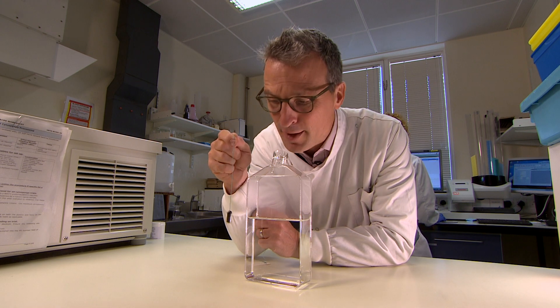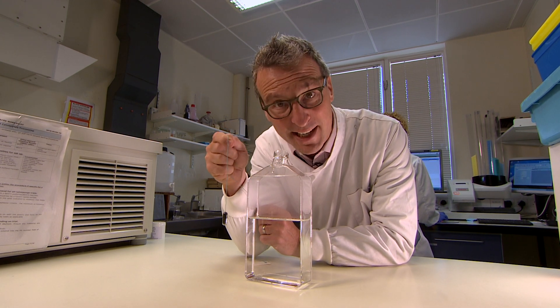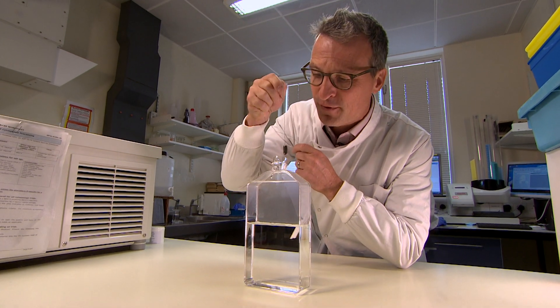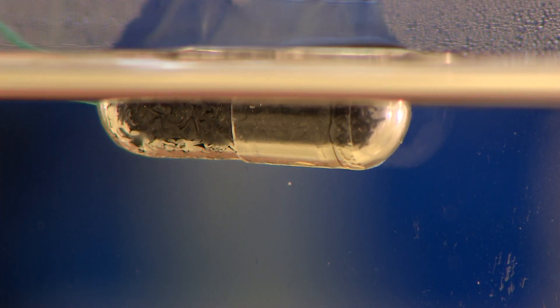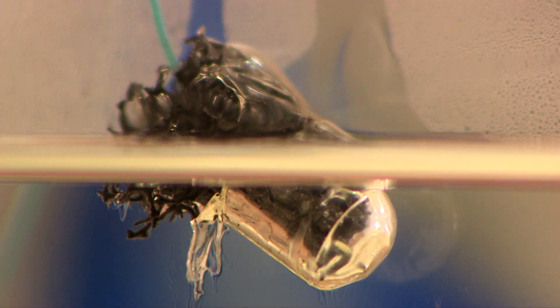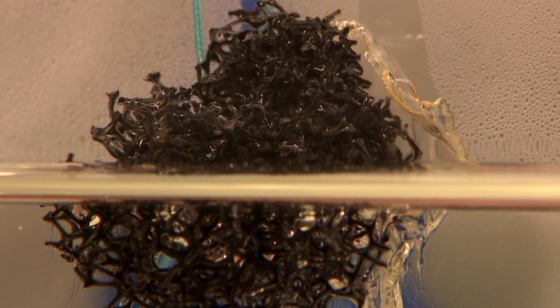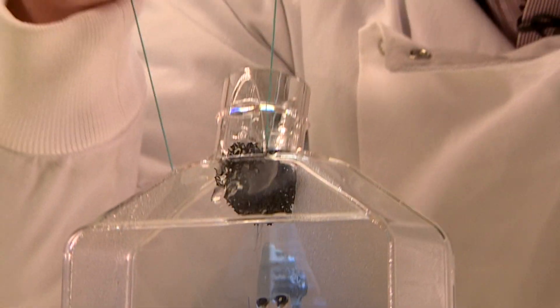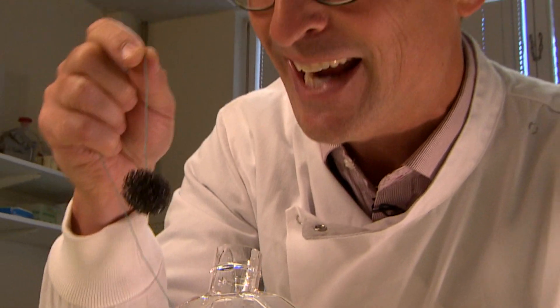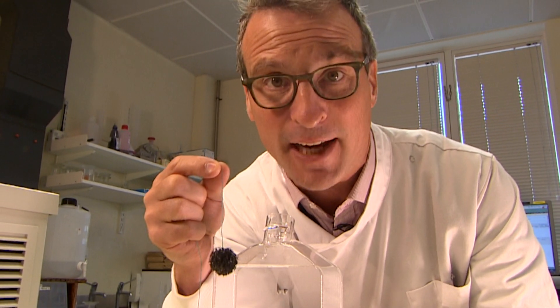The idea behind this clever little invention is quite simple. You've basically got a sponge inside a capsule, and that is fed into the patient's stomach. Over the course of about five minutes, once the capsule dissolves, you can pull the sponge back out up the patient's food pipe, where it gathers around a million cells. You can then test for signs of cancer.